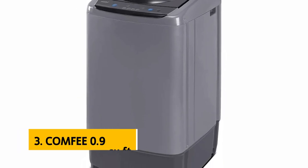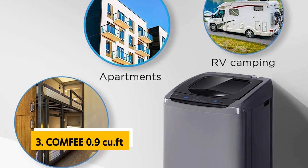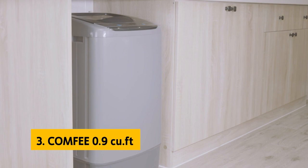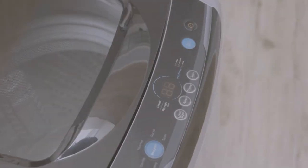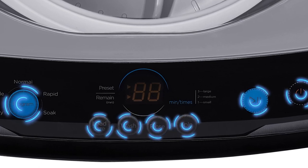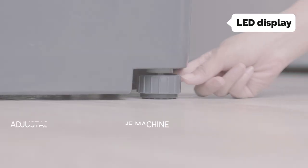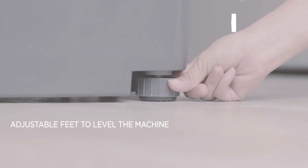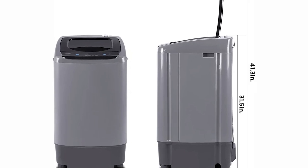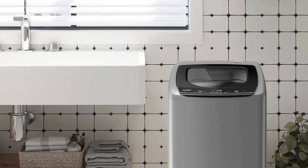At number three we have the Comfy 0.9 cubic feet. The Comfy portable washing machine is good for washing clothes — it is simple to operate, easy to use, and the volume of water it can handle is large, so clothes are washed thoroughly. It's large enough to fit in your closet, RV, apartment, or even a bathtub. The LED display shows how much time is left after adding clothes, so you can accurately estimate the washing time.